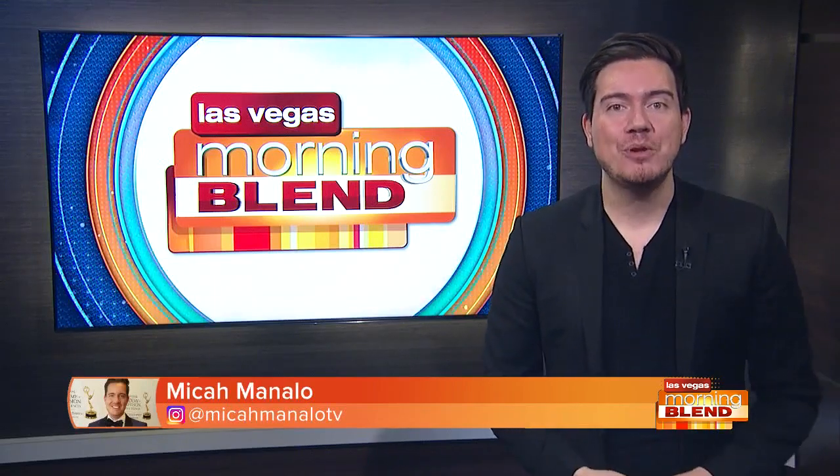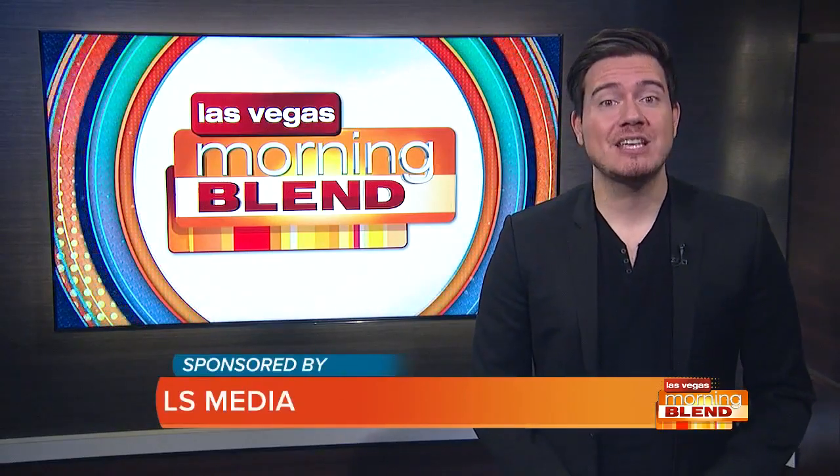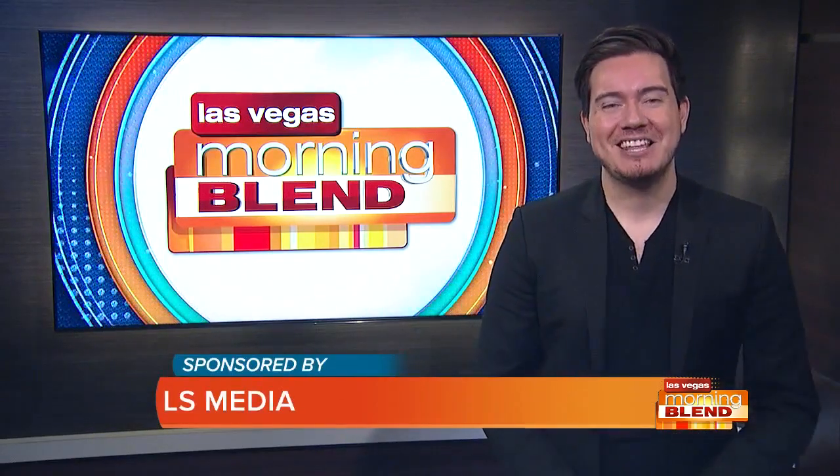April is a great time to refresh our beauty routine, and it also happens to be Earth Month. Lifestyle contributor Limor Suss is back sharing some of her top beauty picks. Let's take a look.